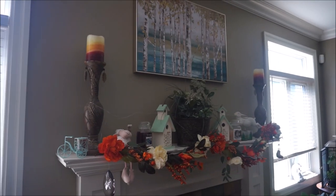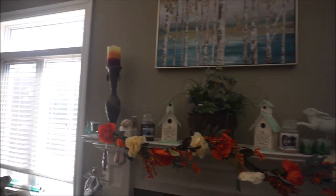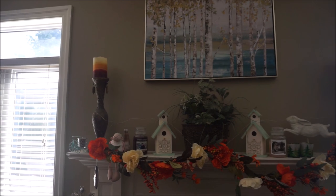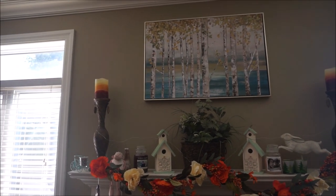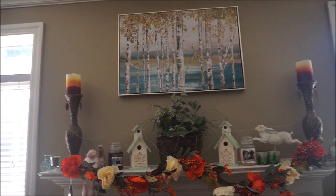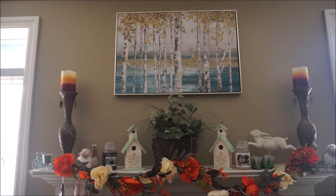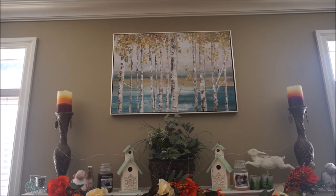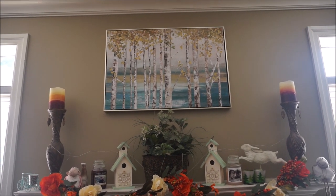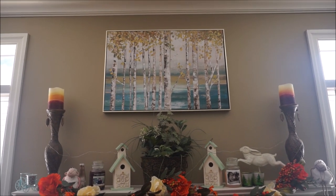For our mantelpiece — we did have a picture above the fireplace with a lot of dark reds, golds, and greens. It had been hanging there since we moved in basically, and I just wanted something different. So I got this picture from HomeSense — it has birch trees. I love birch trees, there's just something about them, and you can see the water in the background.